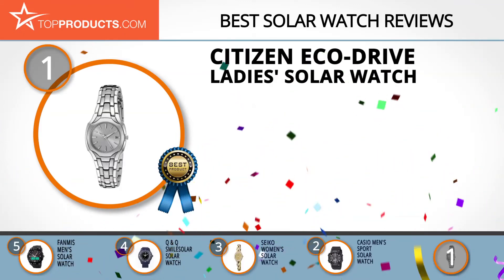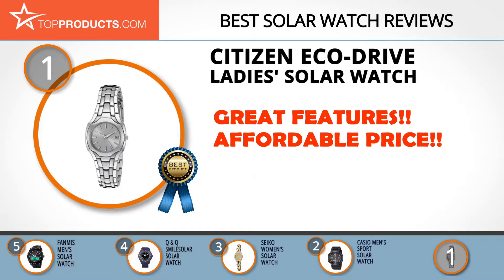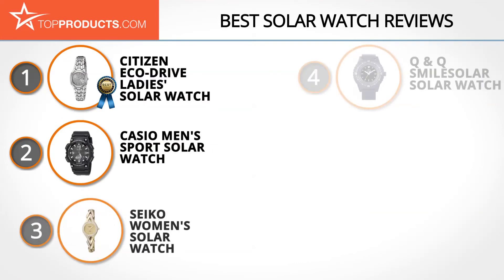Finally, the Citizen Eco-Drive Ladies' Solar Watch made it to our top choice position because it provides a good array of features with an affordable price. Citizen, founded in 1930, manufactures highly acclaimed watches and explores new possibilities to fabricate high-quality products. Its Eco-Drive ladies solar watch is made of stainless steel, displays the date, and is water resistant. It has a sleek design and a round dial that matches all outfits. This watch charges in natural or indoor light. The strap has a double push button for safety and the dial has a mineral window. However, you shouldn't go swimming while wearing this watch.